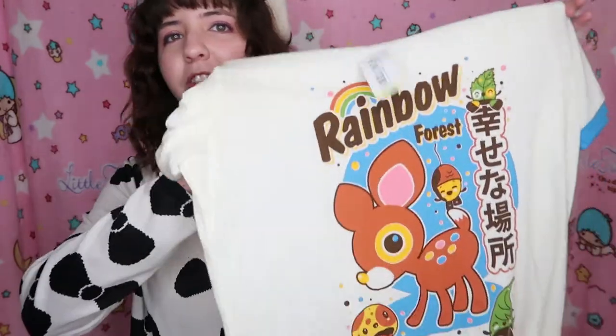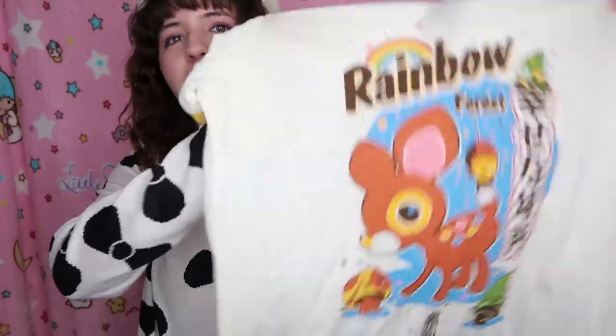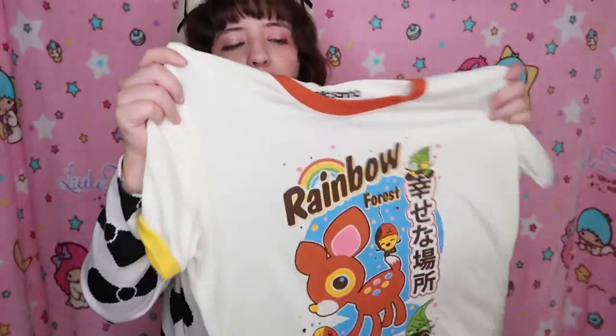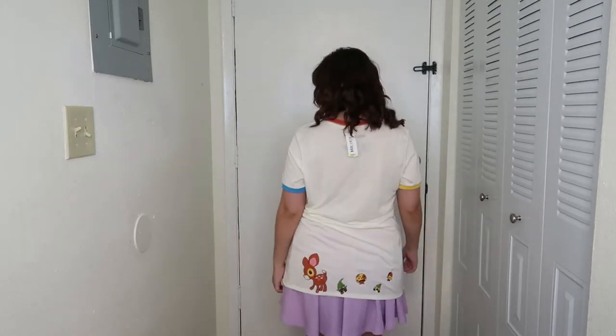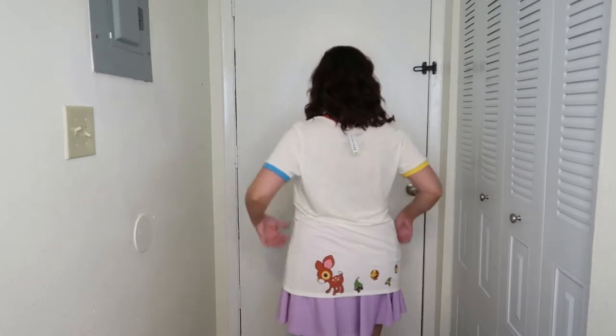I also went to Box Launch — this was my first time going to that store. I got this t-shirt; it's super, extremely cute. It's very see-through and it says 'Rainbow Forest.' It has yellow, orange, and blue. I don't know what it says in there, but I like it. This is in size large. This is Hello Sanrio. Even on the back it has a cute deer, and it feels extremely soft.